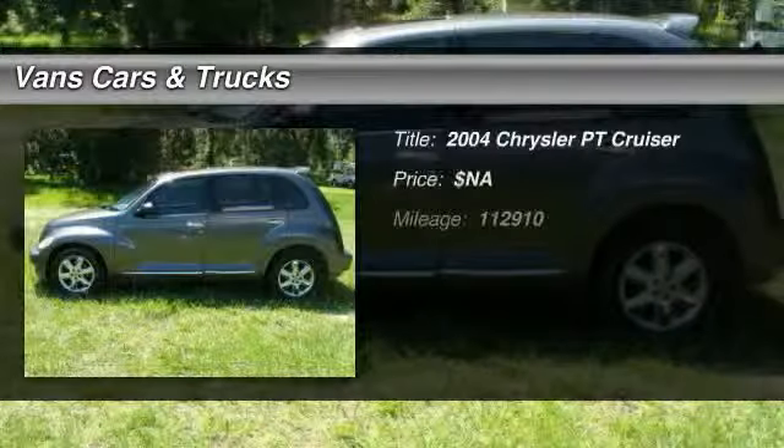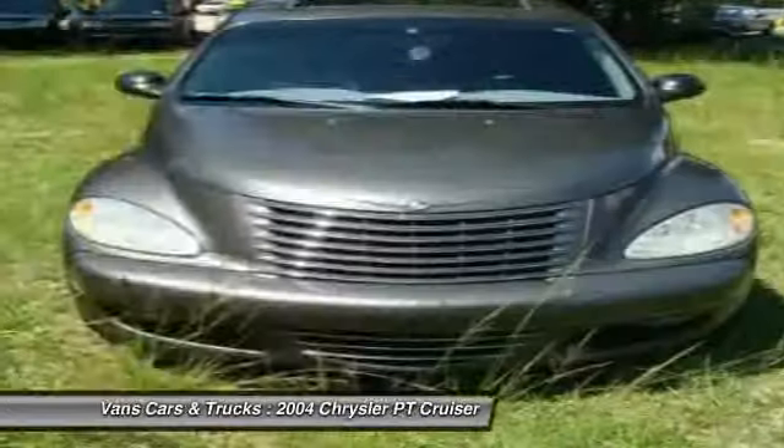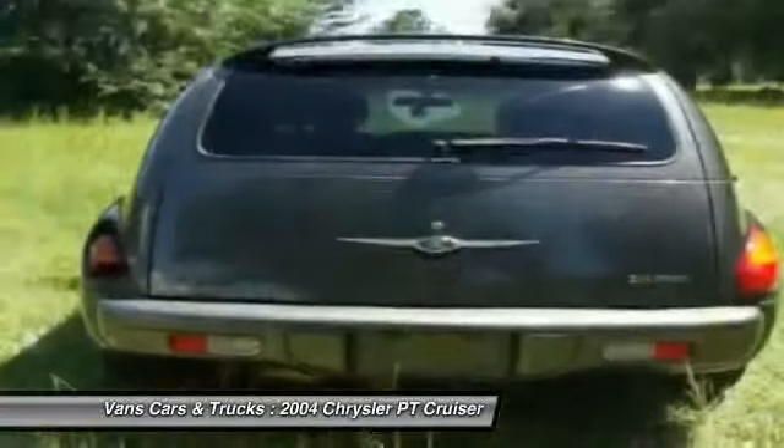The 2004 Chrysler PT Cruiser. Retro-inspired sophistication defines the Chrysler PT Cruiser. Its funky elegance and unique design is truly unmatched.